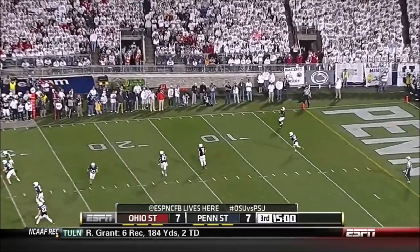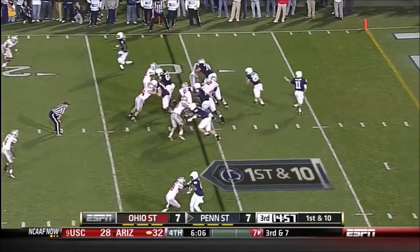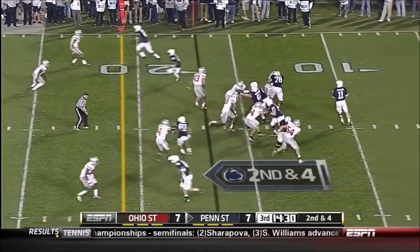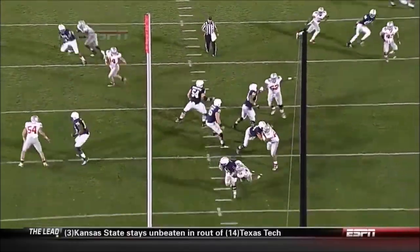Drew Basil kicks off for Ohio State, second half underway. The kickoff muffed by Bill Belton. On a three and out that kept the drive alive — they went all the way down the field and scored. Eight out of 14 passing for 116 yards. They blitz him, he is sacked, and nobody picks him up — he comes in scot-free.